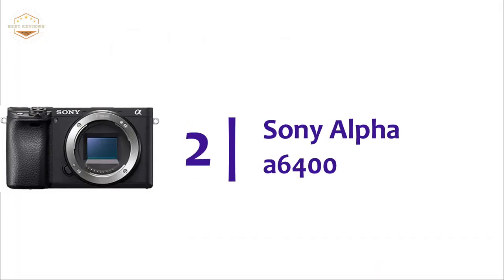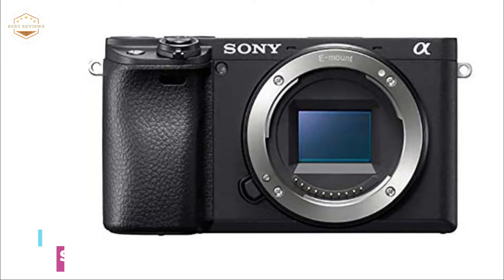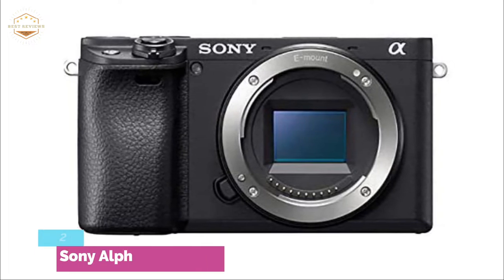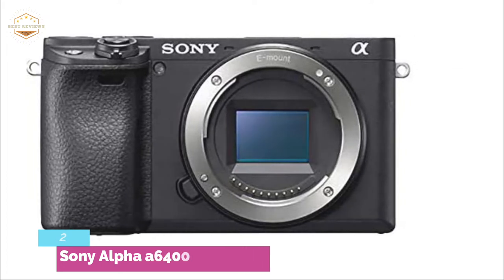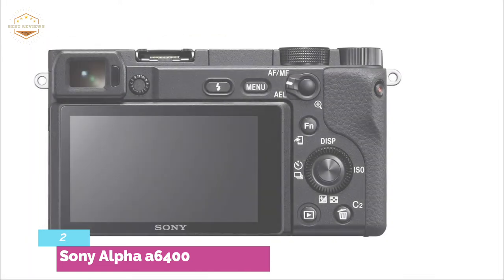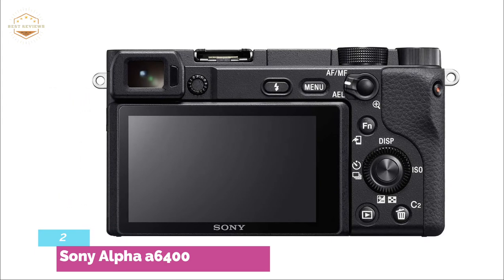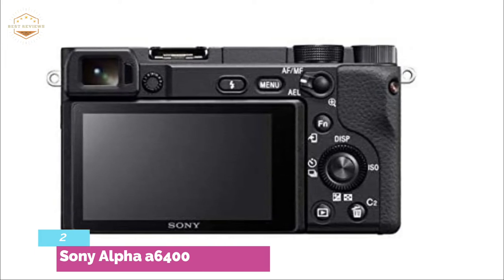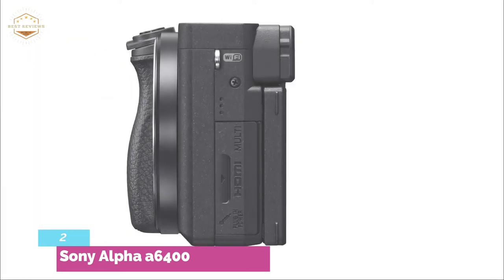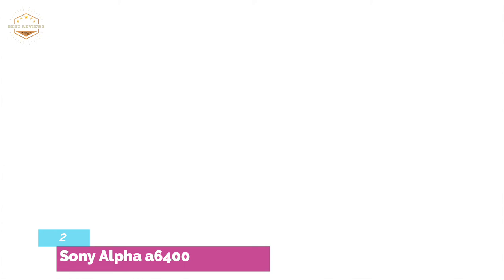At number 2, the Sony Alpha a6400 has approximately 24.2 effective megapixels, achieving a broad sensitivity range and high low-noise performance even at high ISO. This design allows for 11 frames per second continuous 4K recording without pixel binning, full HD 120 frames per second high-speed shooting, and full pixel readout. Image processing algorithms deliver outstanding image clarity, texture reproduction, and image quality. The focal plane phase detection system allows for fast and stable focusing during movie shooting. Fast hybrid technology ensures your subject remains in sharp focus, no matter the scene.